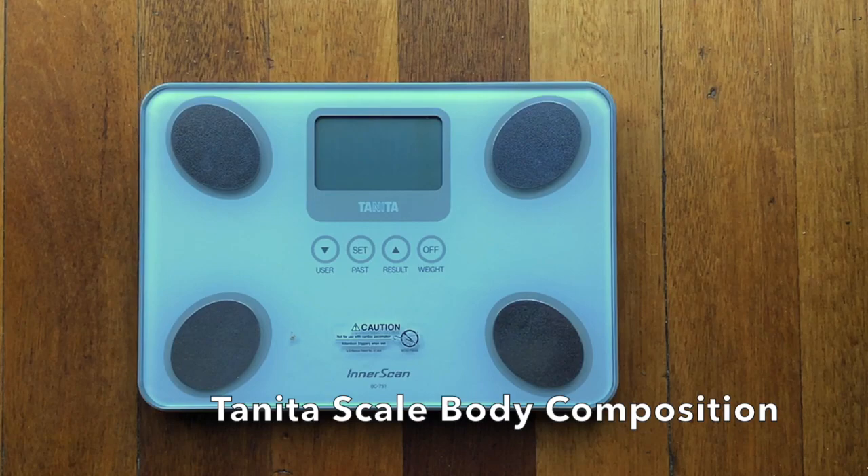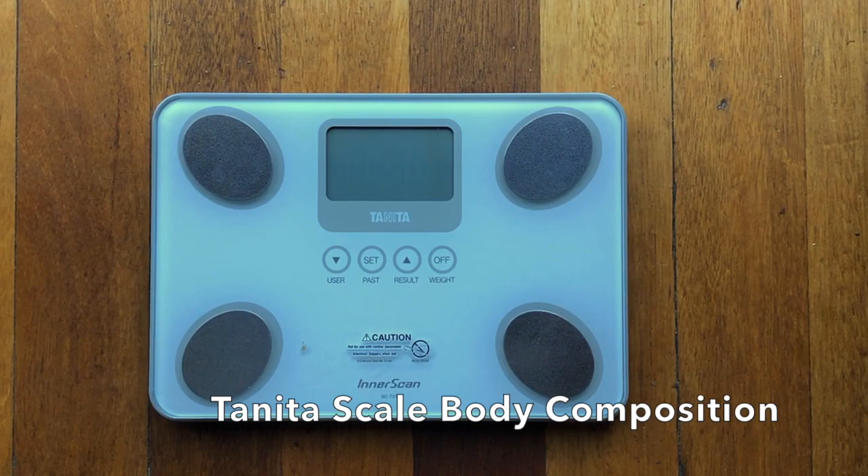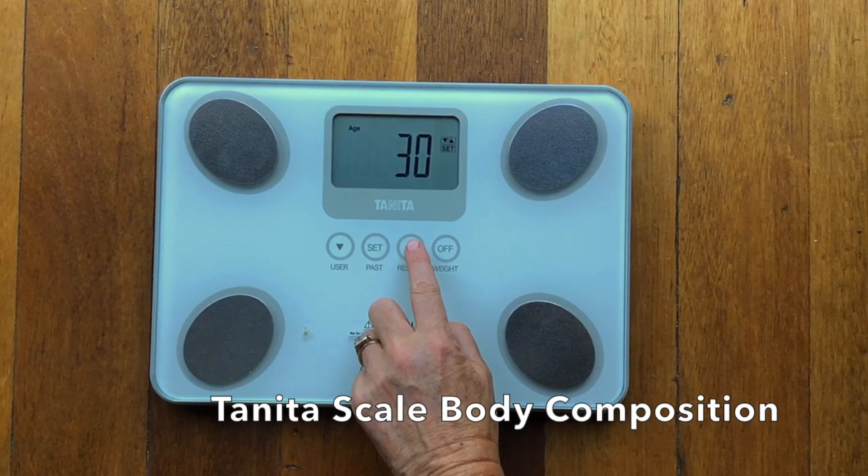Good morning guys. I'm going to run through a quick demo on the Tanita scale and then show you how I put in the different measurements of your body composition onto the wellness profile and how we track them going forward. I'm going to put Mitch's details in first.